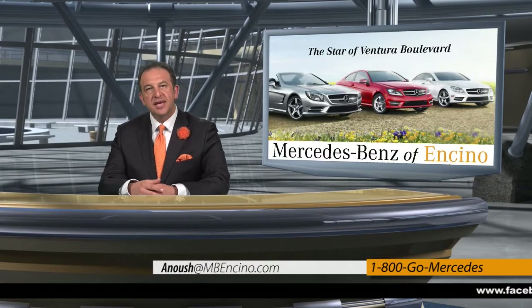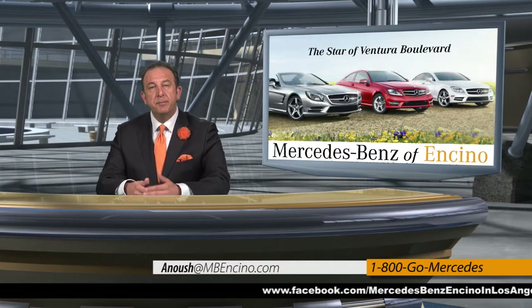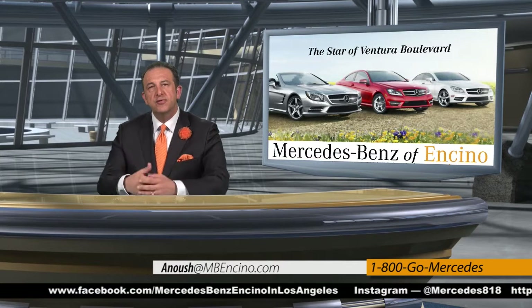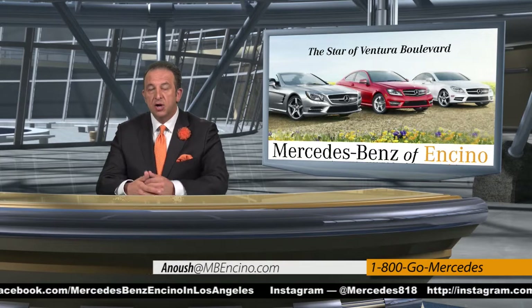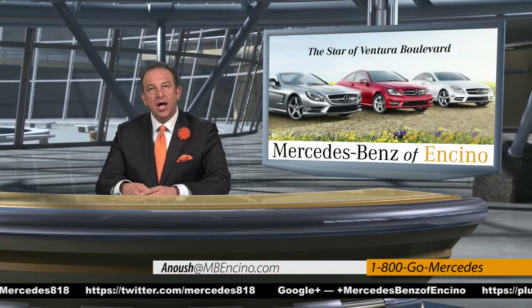The Mercedes-Benz S-Class sets the new benchmark, and so has Mercedes-Benz of Encino. Stop by, meet our team with a yes-we-can attitude, and test drive these beautiful, safe cars for you and your family. We're on Ventura Boulevard between Balboa and Havenhurst. You can call us at 1-800-GO-MERCEDES, or look us up at www.mbencino.com. Mercedes-Benz of Encino, where every customer counts. We look forward to seeing you.